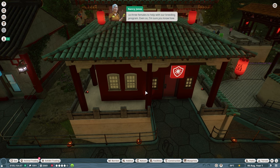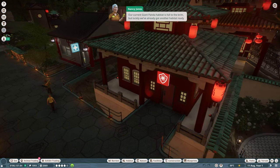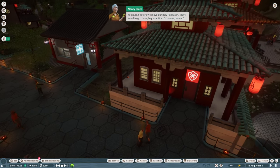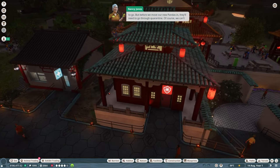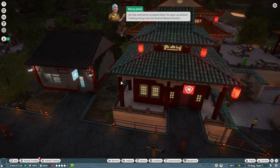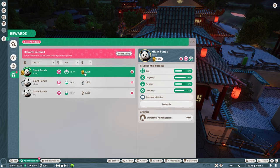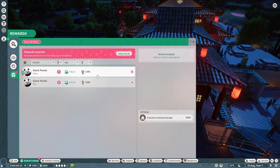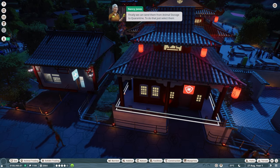We have some good news! It turns out we're allowed to adopt more giant pandas. The authorities have given us three females to help with our breeding program. Our current giant panda habitat is full, but luckily we've already got another habitat ready to go. Before we move our new pandas in, they'll need to go through quarantine. So open up Animal Trading, go into the Animal Rewards section, and we'll transfer all three females into animal storage — into quarantine.